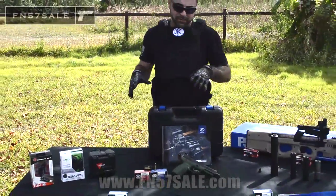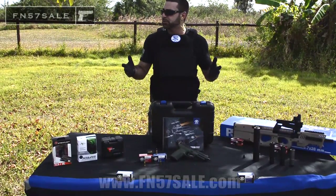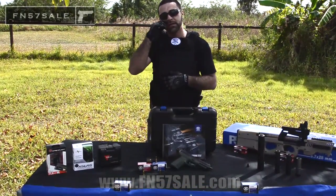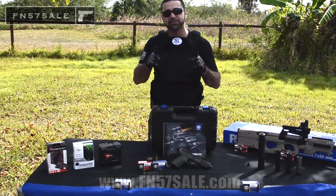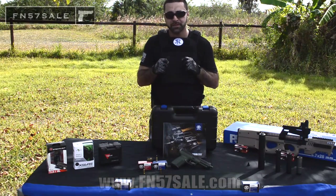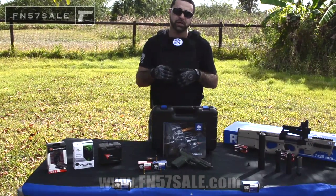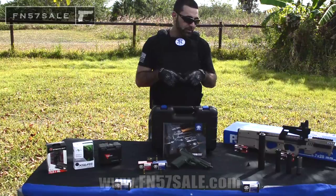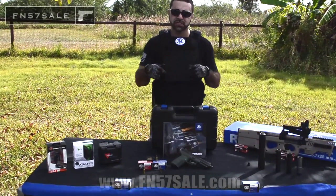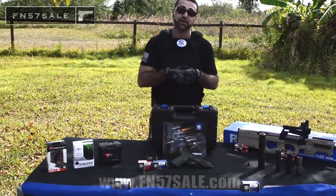This gun has some of the best reviews in the world. The Secret Service uses the P90, the FN57, and I would not carry this firearm if I didn't think it was the best firearm for me and my family. If you're ready to buy the firearm, check the accessories down below and add what you think you need. If you want more information on exactly what accessories we offer, stay tuned to the next video and we'll go through each accessory one by one. Thank you and enjoy your new firearm.